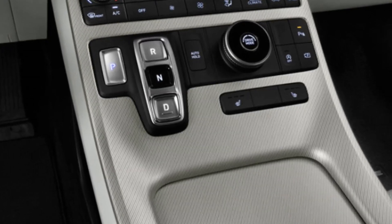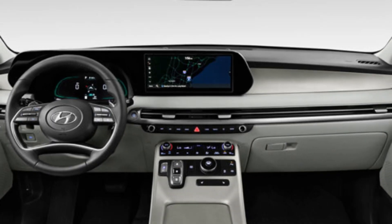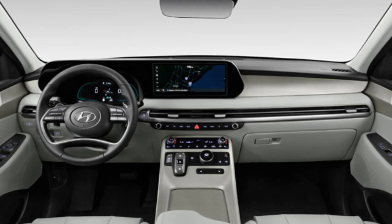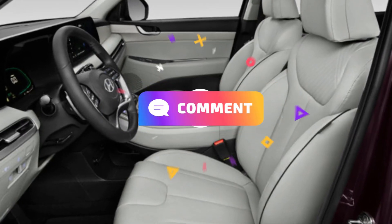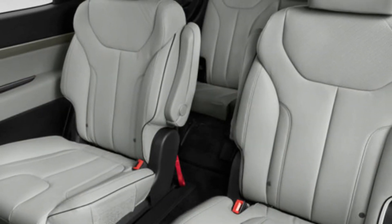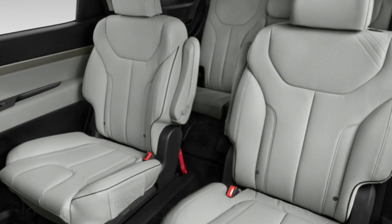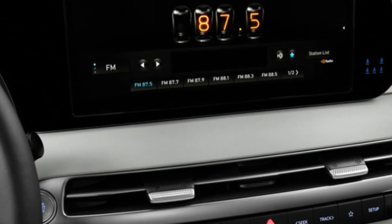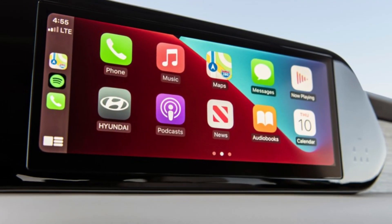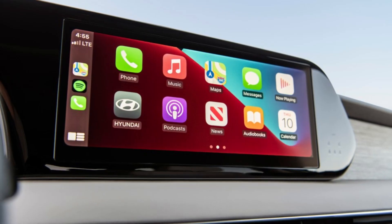An improved safety suite, including new advanced safety systems and an airbag intended to prevent front-head strikes between front-seat passengers in a severe side-impact collision, is at the forefront of the improvements. The changes were made after the independent safety organisation ANCAP gave the pre-facelift Hyundai Palisade a four-star safety certification in early June, making it the only ANCAP-rated car in the non-luxury large SUV market to not have five stars.